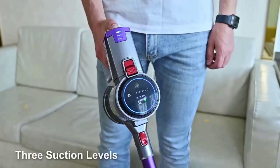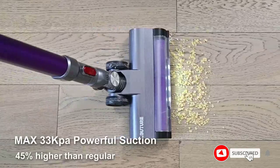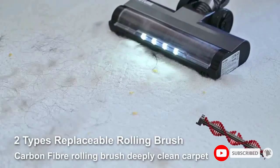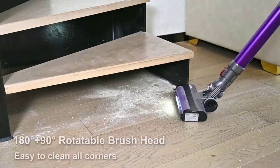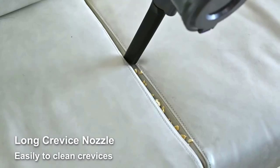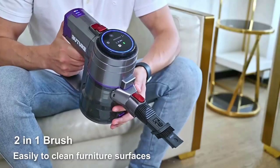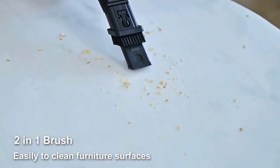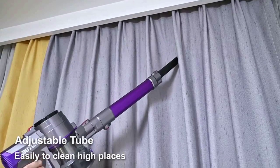This cordless stick vacuum is equipped with two roller brushes to deliver professional-grade cleaning — a soft brush for hard floors and a stiff bristle brush for carpeted areas. Easily switch to the best roller for your needs in just two seconds, letting you tackle any mess across multiple floor types such as carpets, hardwood floors, and tile. The vacuum cleaner offers three suction modes: 17 kPa, 25 kPa, and 33 kPa.